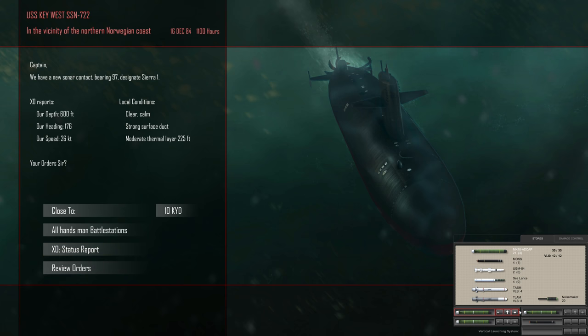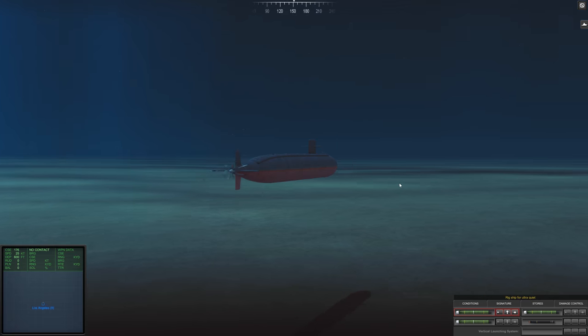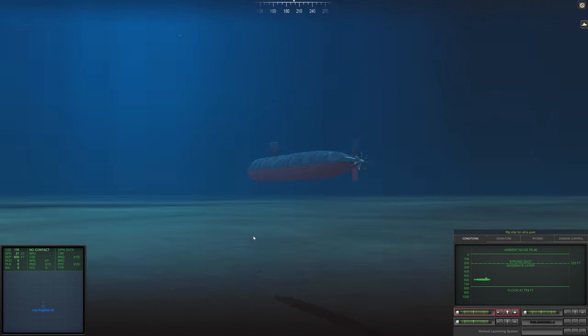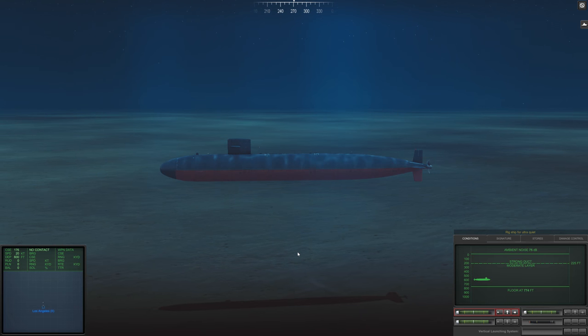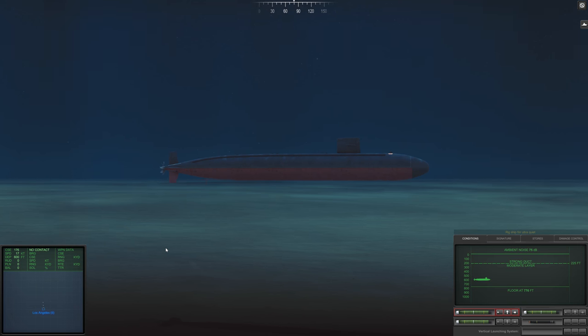Let me close up — make sure we've got everything loaded, three torpedoes, one MOSS. Go silent as soon as we get in. We are deep but not deep enough. Let's check what side he's going to be on.